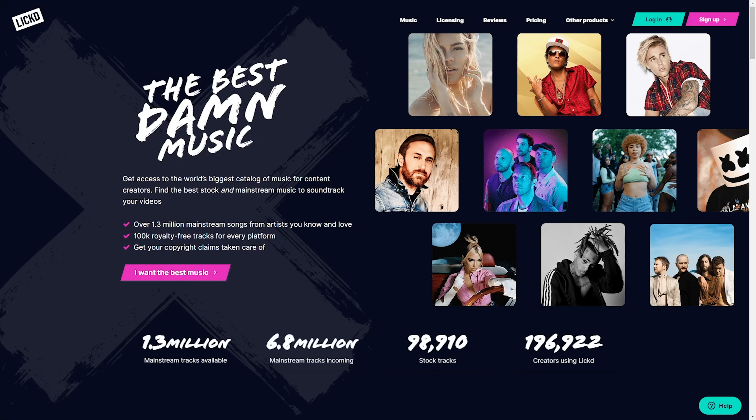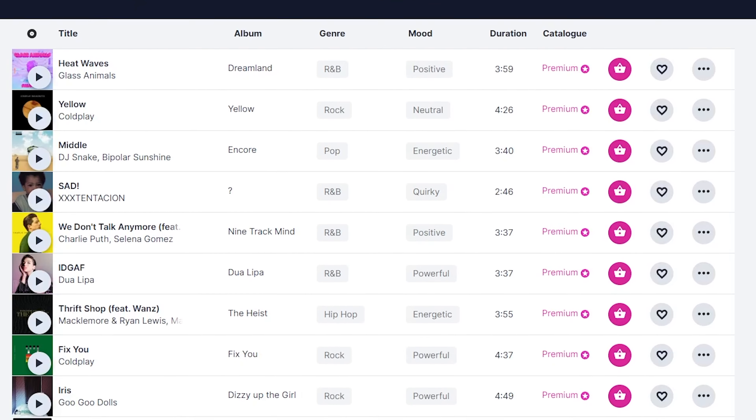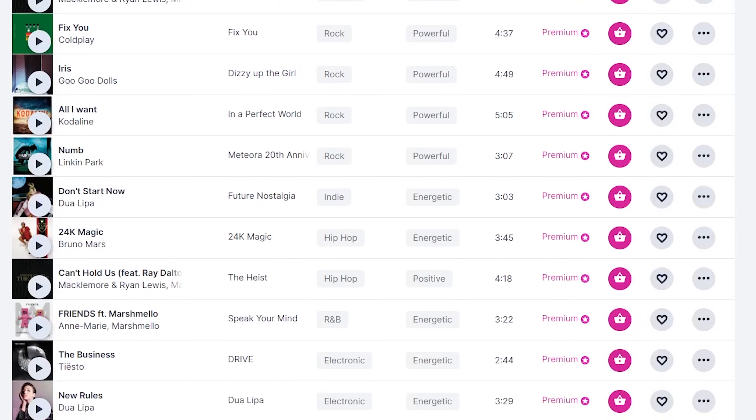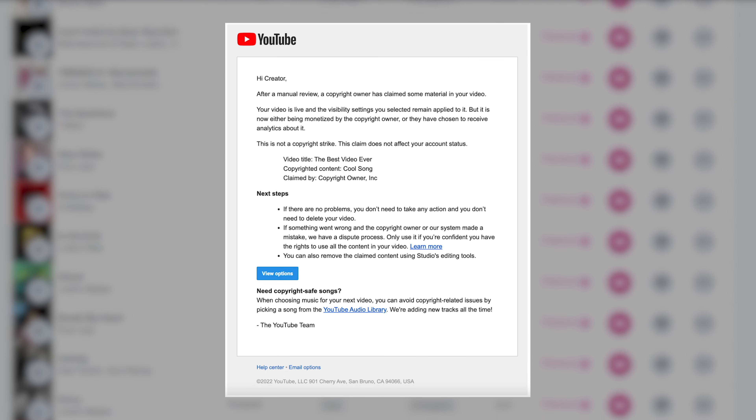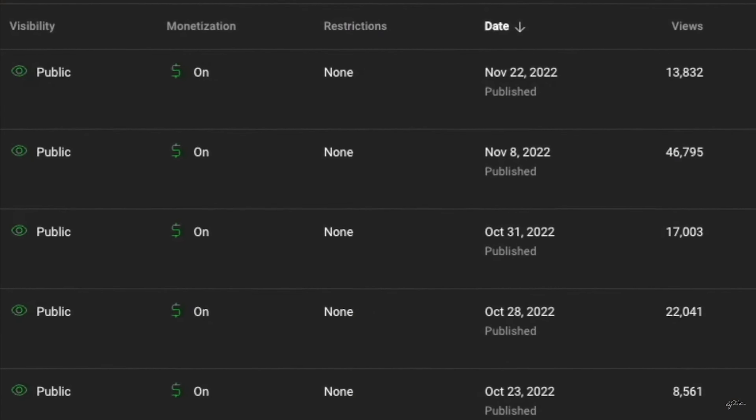Number one is Lict. Lict allows you to use music legally from songs you've heard on the radio and your favorite artists. Using songs like these without going through a site like Lict is a problem because your videos will be copyrighted and you don't want to go against any usage rights set by YouTube. One very important element is to link your YouTube channel to Lict — this will ensure that your channel is not in violation of any copyright infringements and maintains good standing on YouTube, because they work directly with the artists and labels for your videos.